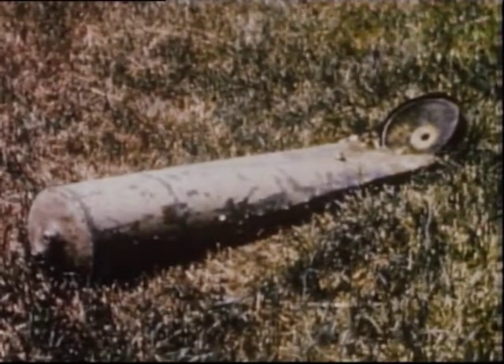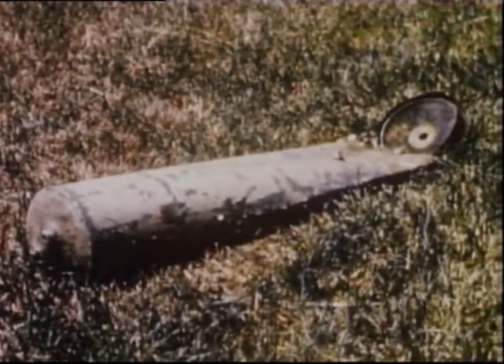In spite of the plain pressure relief valve maintaining normal pressure, this tank exploded.